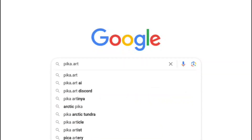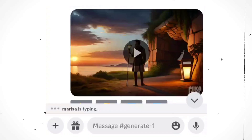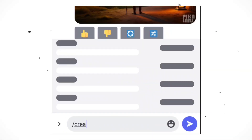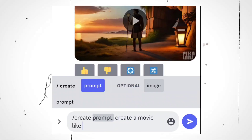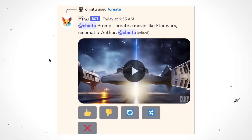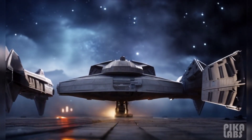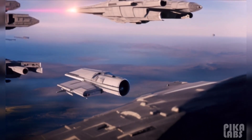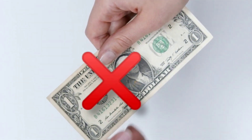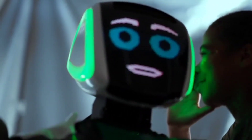Open up Google and type in pika.art. Once you're there, hit join beta and connect with your Discord account. Now, here's the fun part: type create and then enter the prompt for your video. It's like telling the AI what story you want to see, and your video is ready to roll. Pika Labs empowers you to be the creator of AI-generated videos without breaking the bank. Let your creativity run wild and start making captivating videos today.